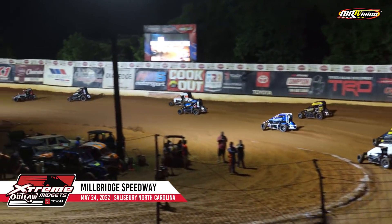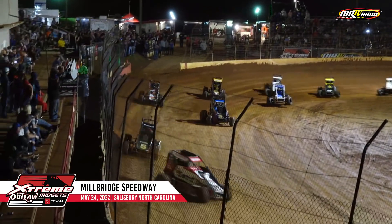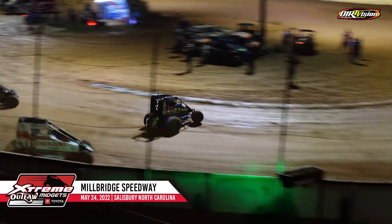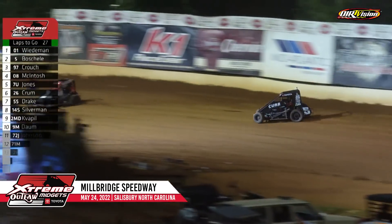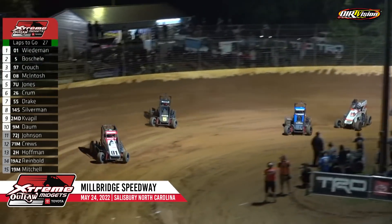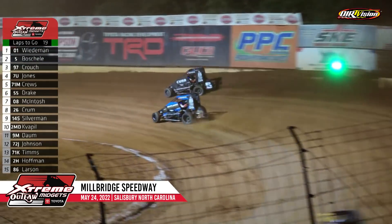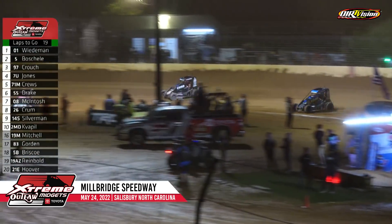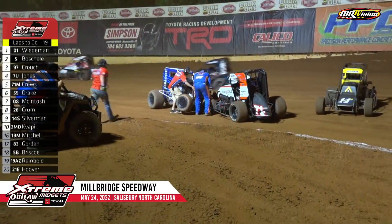Boeschel still trying to knock the fence down as he runs in second in that black and white number five car. Cannon Mackintosh, a little hiccup in turns three and four — that allowed Brenham Crouch to get by as they battle for that third spot. Wiedemann going to catch the tail end of this field as Boeschel gets a run coming off turn two, able to pull away just a little bit though. He slides high — now caution comes out. We got them all stacked up over in turn two.